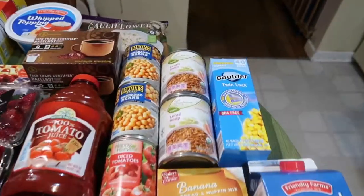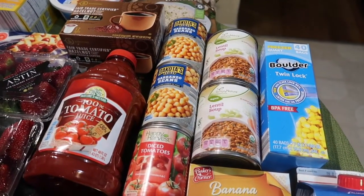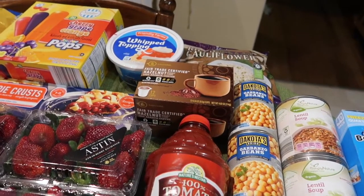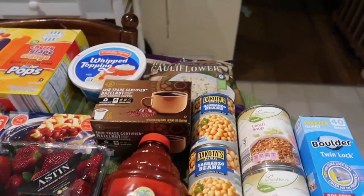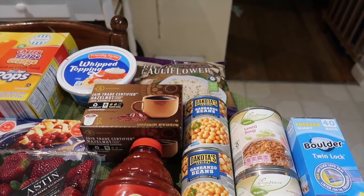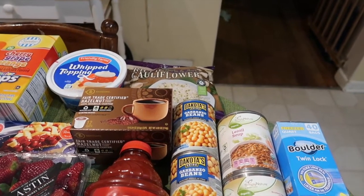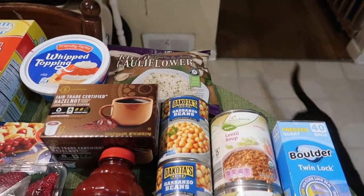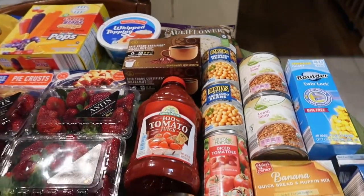To start off, I picked up two cans of garbanzo beans at $0.69. I also picked up some whipped topping, which is $0.79 — my mom is making a pie this week. Along with that, the riced cauliflower, which is $1.89. It actually went up since last week; I think it was $1.69 or $1.59. I really liked it from last week, so I got the garlic and herb flavored kind this time.